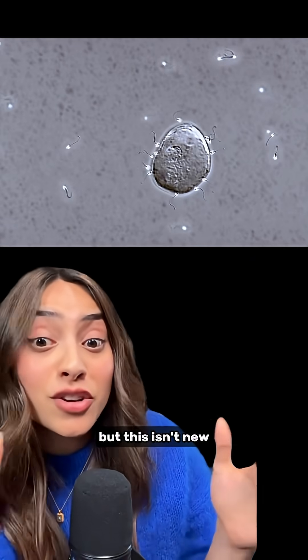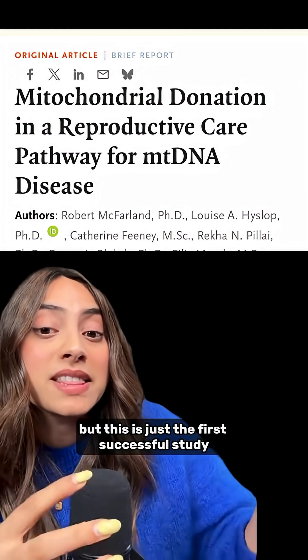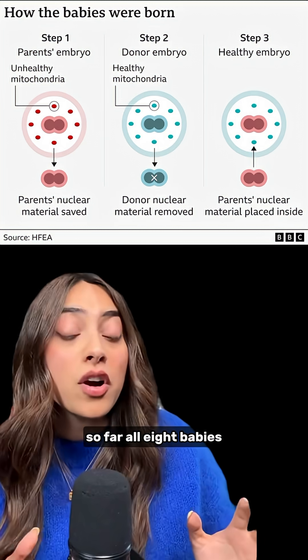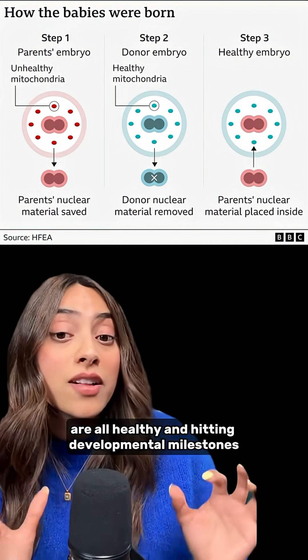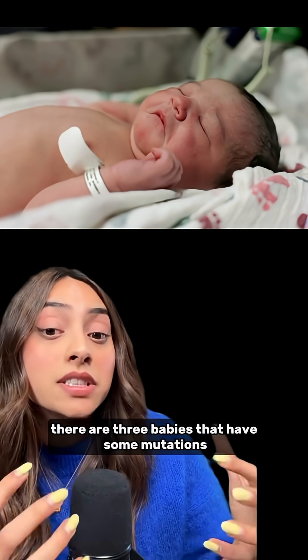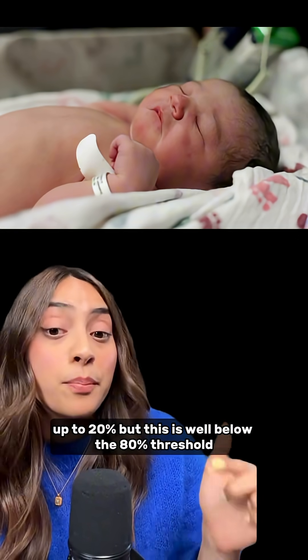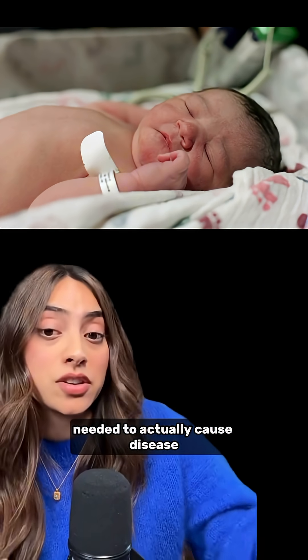But this isn't entirely new — creating three-parent babies became legal in the UK back in 2015, but this is the first successful study. So far, all eight babies, ranging from newborns to two-year-olds, are healthy and hitting developmental milestones. Three babies do have some mutations — up to 20% — but this is well below the 80% threshold needed to actually cause disease.